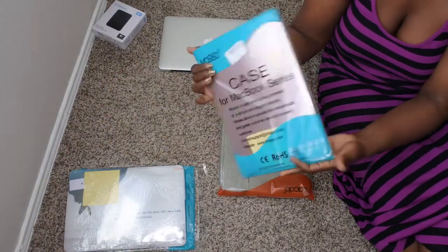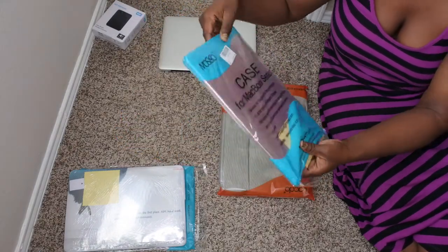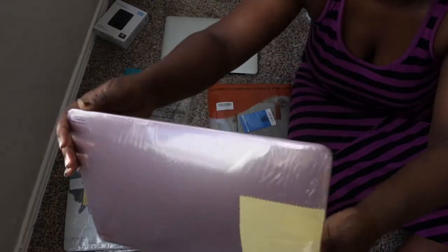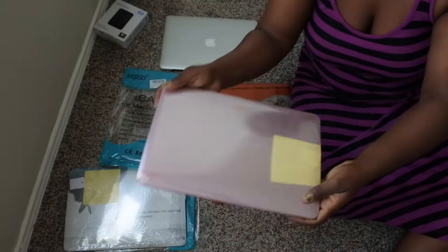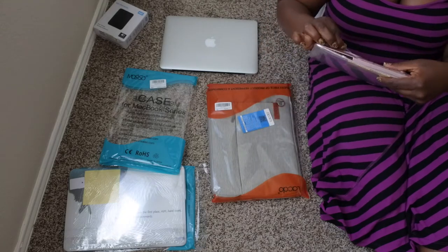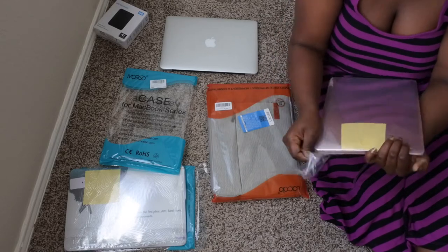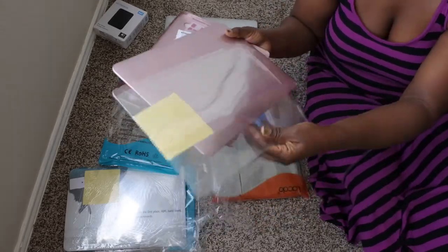I'm not going to open the inspirational one all the way because the rose gold is the one I really want to put on my laptop, so let me go ahead and open that up. Same brand, so it should come with the same stuff. Oh yeah, this is pretty! Let me get a better look — okay, so this is what the rose gold color looks like. It looks like a basic hard case, kind of shiny, almost looks like it was spray painted.